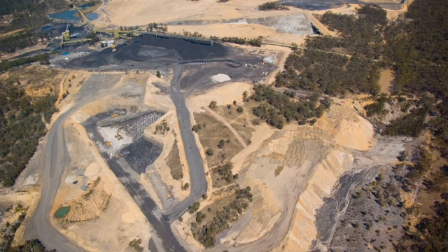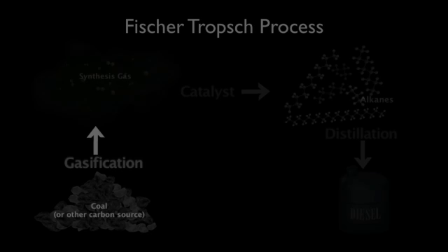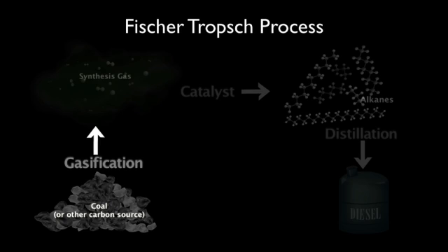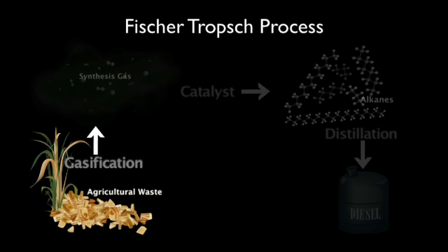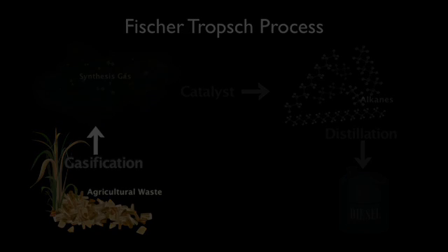That means that switching to this fuel source will not help to alleviate the problem of global climate change. However, it's also possible to use the Fischer-Tropsch process to produce fuels or energy from sources other than coal. For example, biomass such as wood chips or agricultural waste could be used. Since the carbon dioxide released from such fuels would be recycled back into the biosphere, the net greenhouse gas emission would be lower, and Fischer-Tropsch diesel fuel releases less of other types of pollutants that can cause respiratory problems and acid rain than normal diesel fuel. And of course, there would be no need for destructive coal mining.